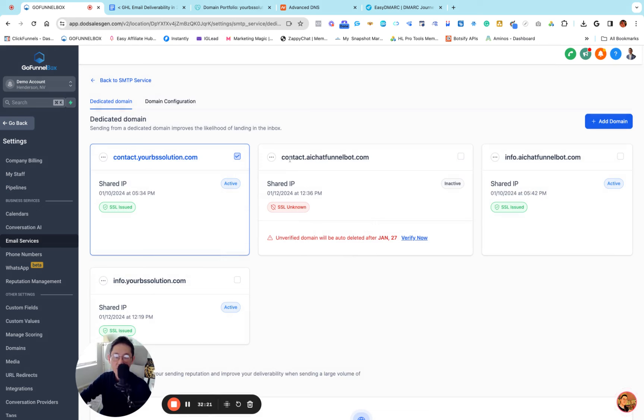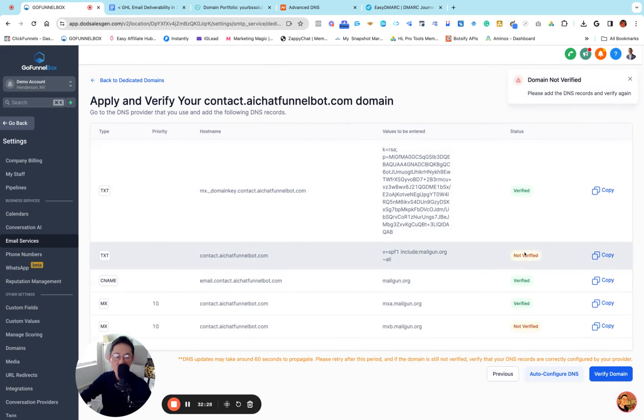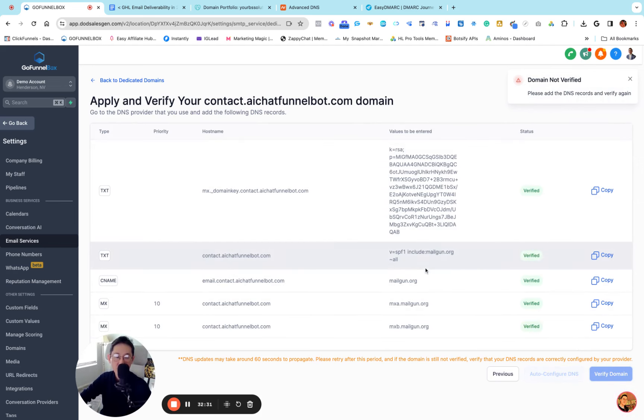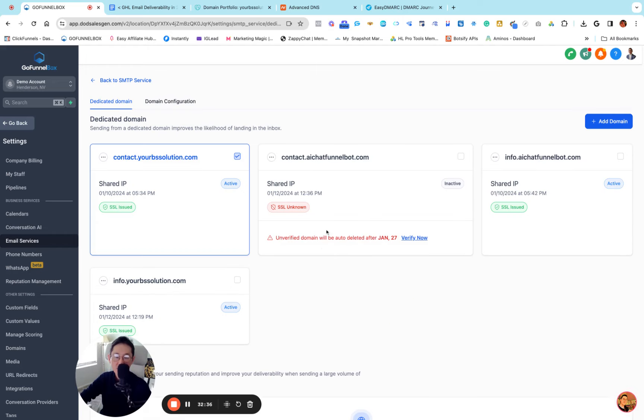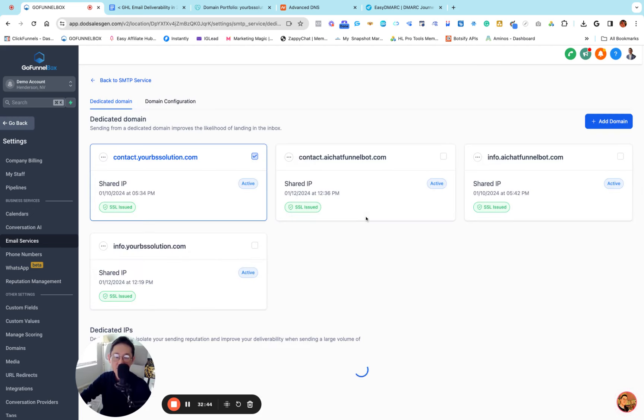Right now contact.aichatfunnelbot.com is showing red. I'm going to click Verify again one more time, then click Verify Domain. It's all verified. Go back — click Back to Dedicated Domain. It's still showing red, so all you need to do is click Verify again, click Verify Domain — and now it's all verified. As I said before, we've only set up SPF and DKIM. We still need to add DMARC for this one too.